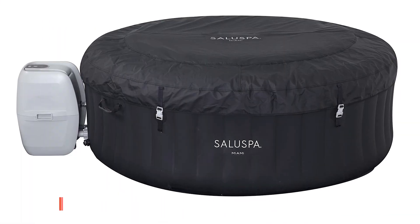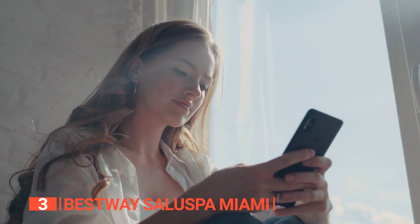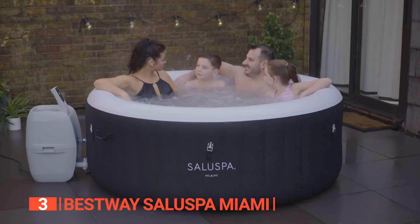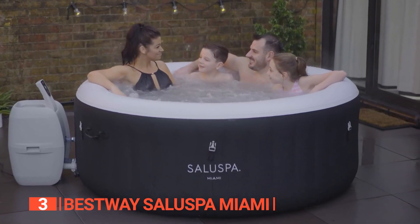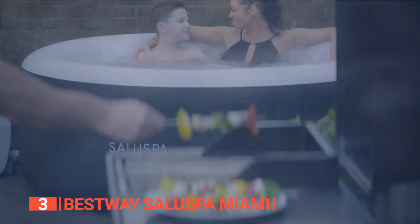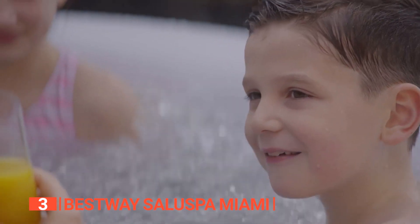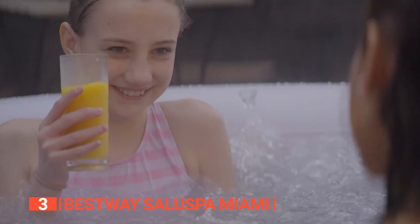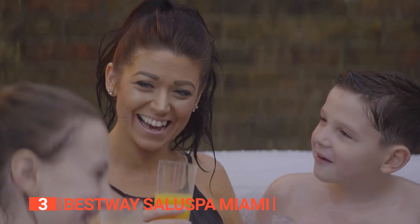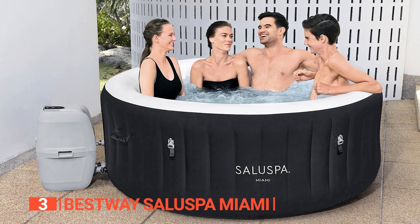The third product on this list is the BestWay Salu Spa Miami. If you're searching for a low-maintenance hot tub that brings relaxation to your fingertips, look no further. Designed with convenience in mind, this inflatable hot tub offers a delightful experience for up to four people thanks to its 120 bubble jets that create a soothing massage sensation. With a maximum water temperature of 104 degrees Fahrenheit and a power-saving timer that allows you to schedule temperature adjustments up to 40 days in advance, you can enjoy your ideal hot tub experience while minimizing energy consumption.